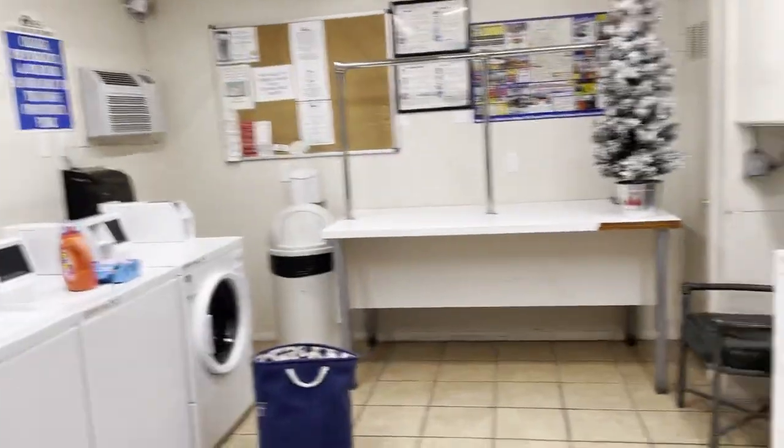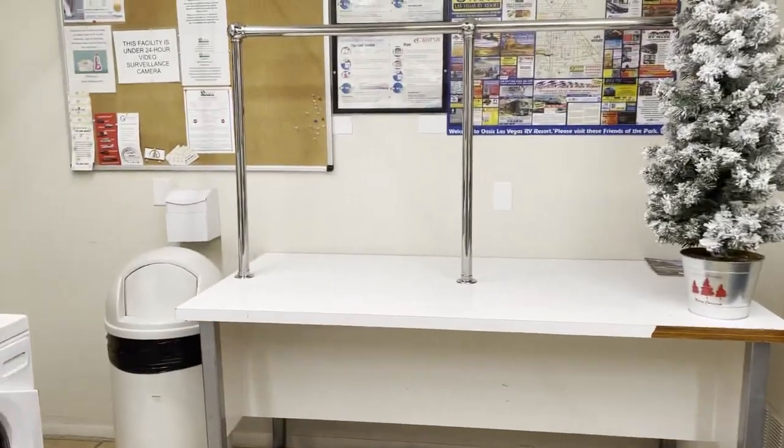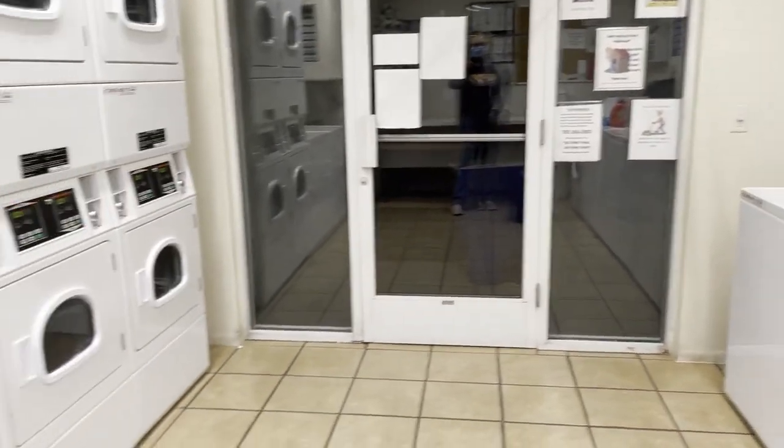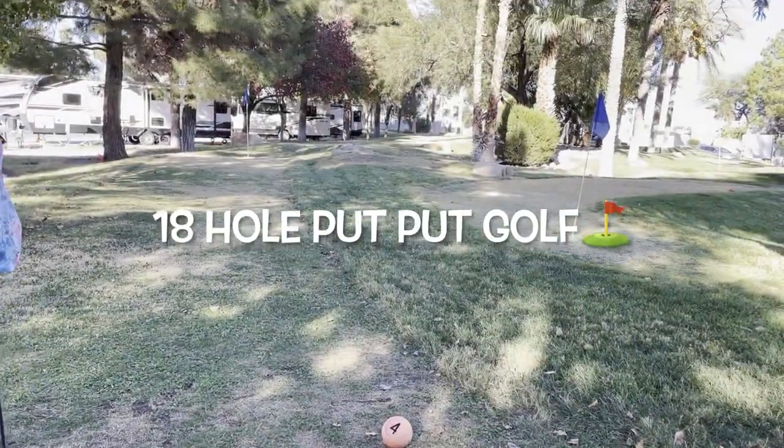They even have an on-site laundry facility. It cost $1.75 to wash and $1.00 to dry — that got me 40 minutes on the dryer. That's just a quick tour, so what are you waiting for? Vegas is ready for you, so come and book today!